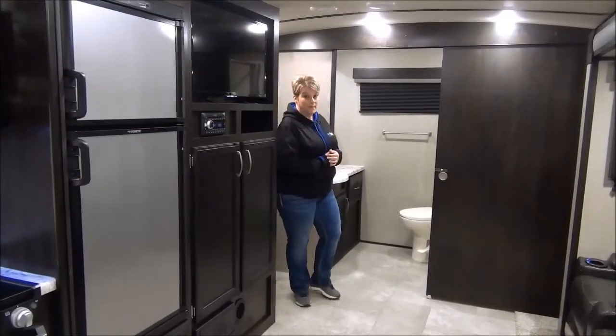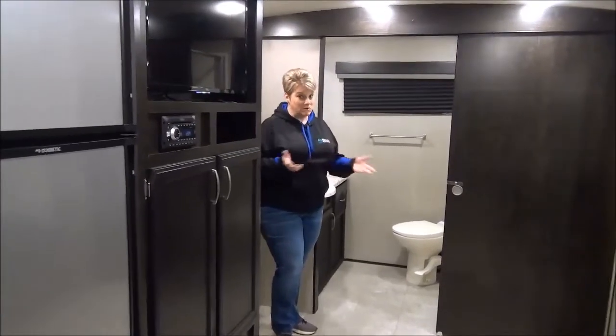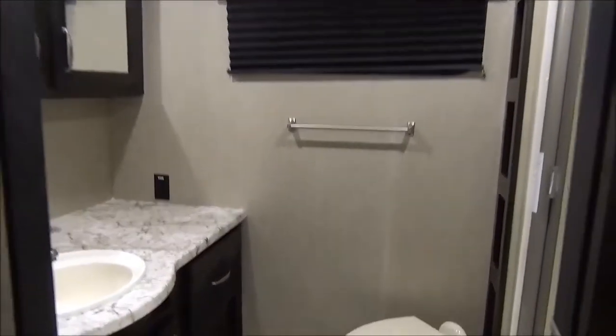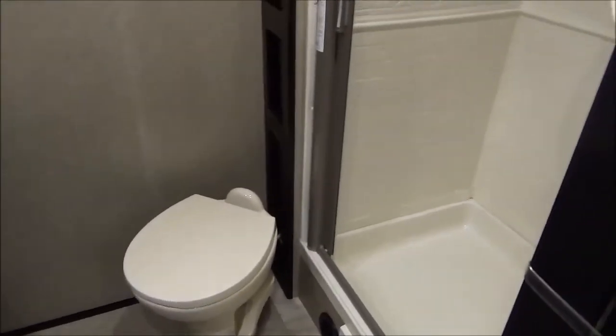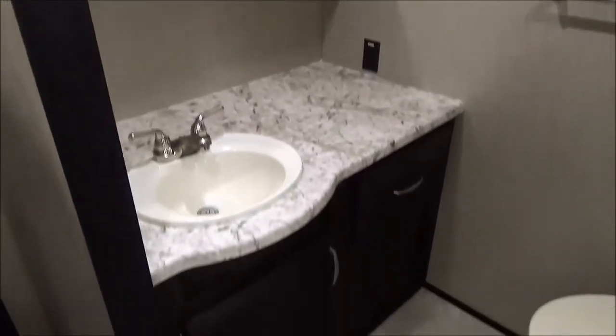I absolutely love this washroom — spacious, it's almost as big as my bathroom at home. Nice porcelain foot flush toilet, your large residential shower, and a great vanity with a nice sink area with vanity countertop and storage as well. Lots of room to move around in there, and it's all closed off by a large pocket sliding door.